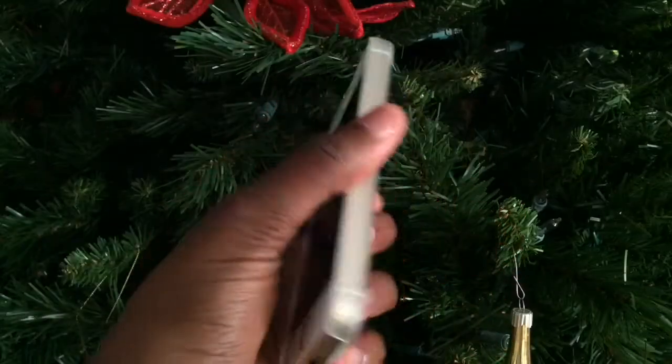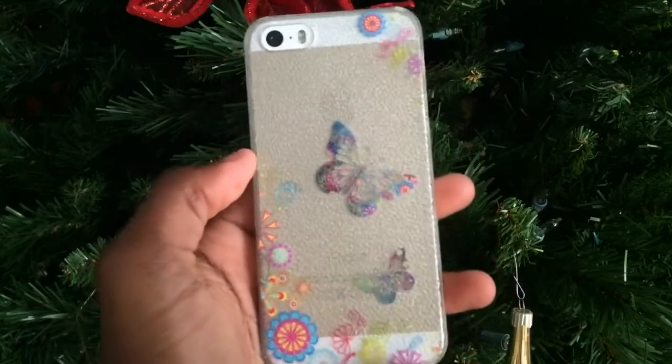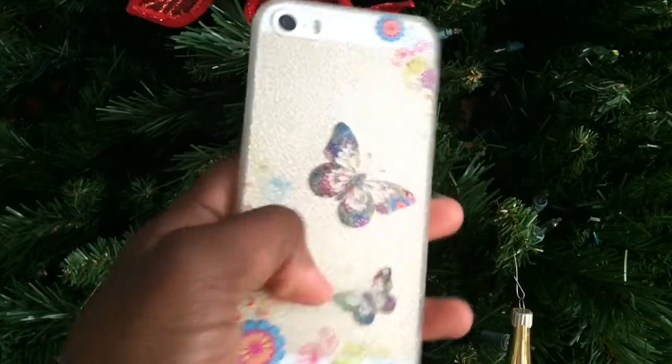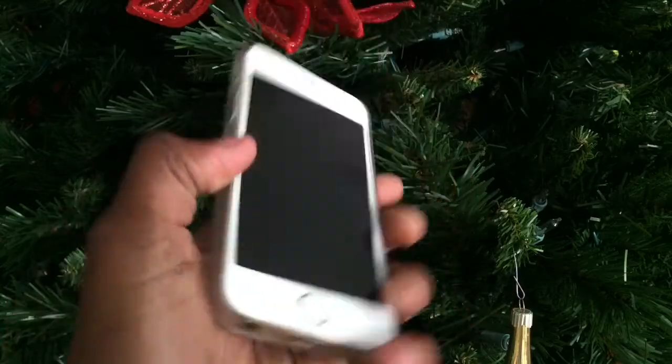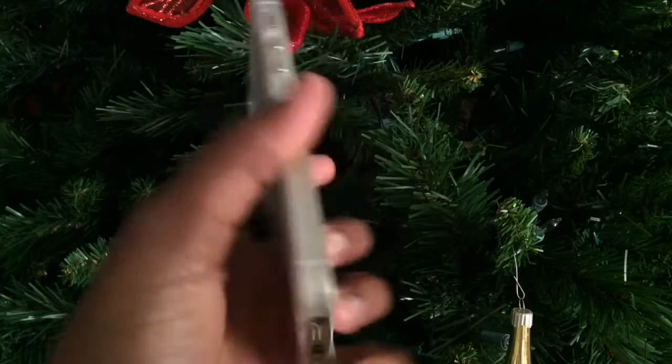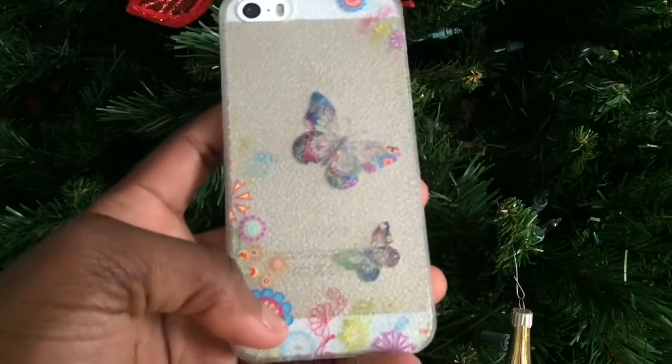I have the iPhone 5s in gold. My case — I don't know where it's from because my mom got it for me — it's clear and has this really cool pattern with butterflies and flowers. I really like it because it's surprisingly protective. Even though it doesn't look protective, I've dropped this thing way too many times and it still hasn't cracked.